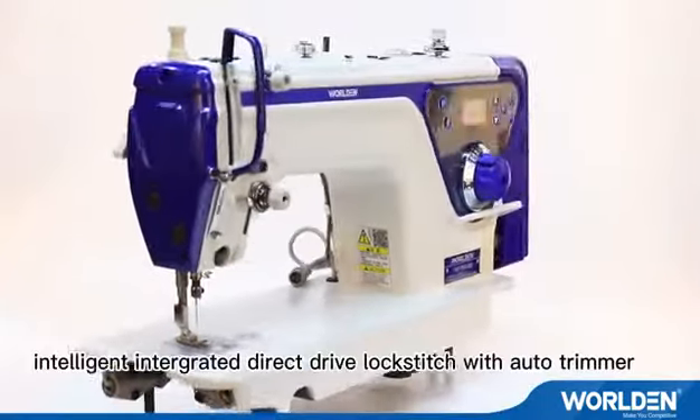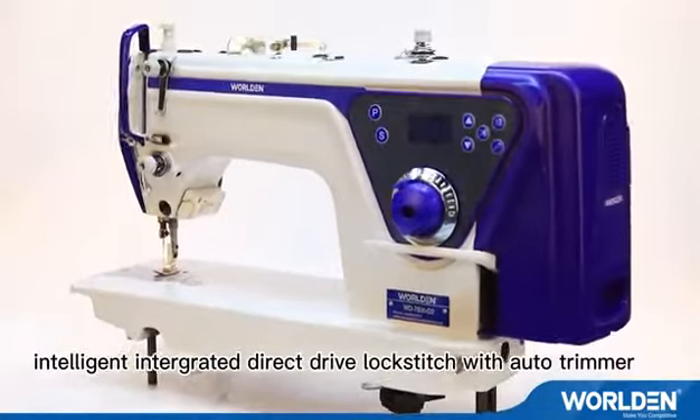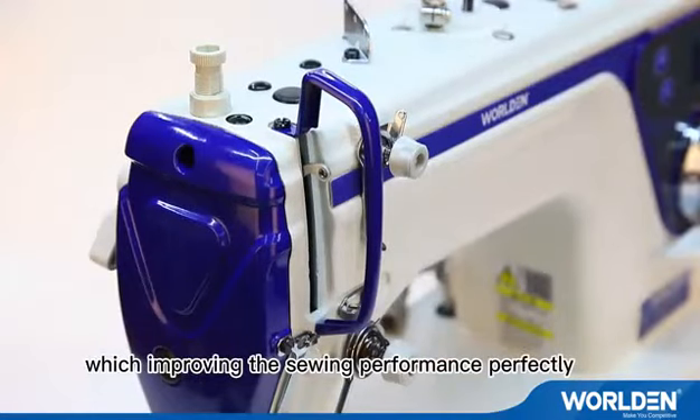Worlden 7800D2 Intelligent Integrated Direct Drive Lockstitch with Auto Tremor. The advanced design features a new appearance and structure, improving the sewing performance perfectly.